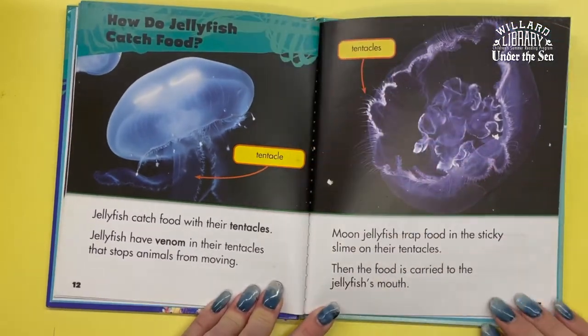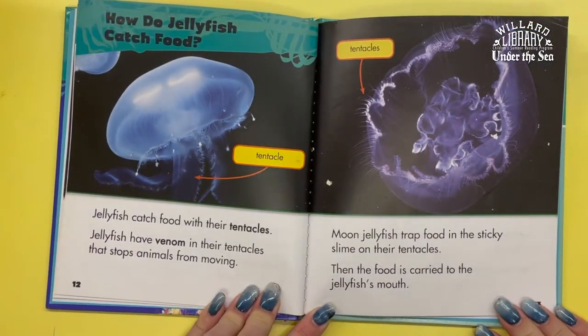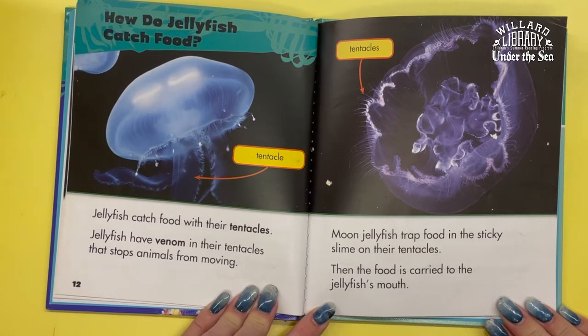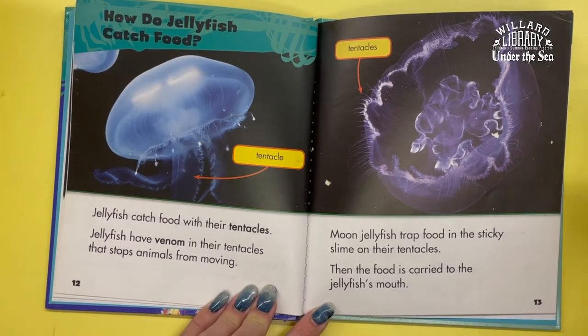How do jellyfish catch food? Jellyfish catch food with their tentacles. Jellyfish have venom in their tentacles — it stops animals from moving. Moon jellyfish trap food in the sticky slime on their tentacles. Then the food is carried into the jellyfish's mouth.